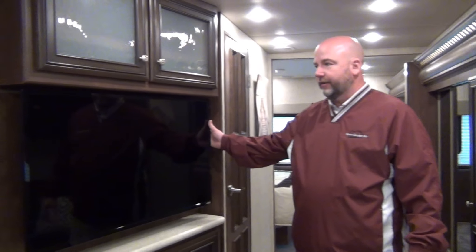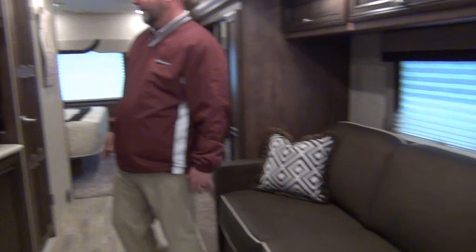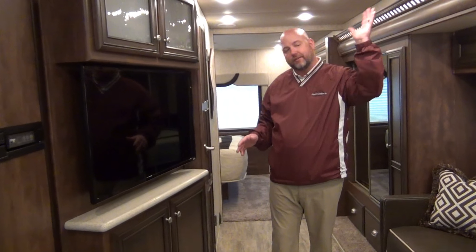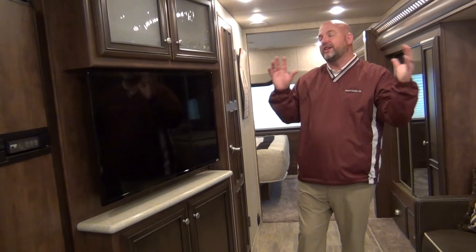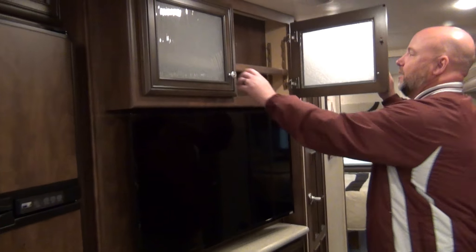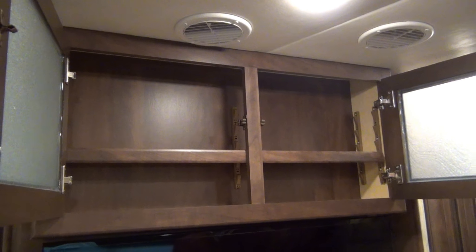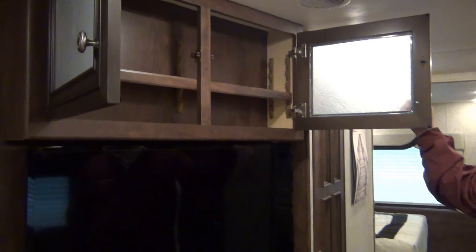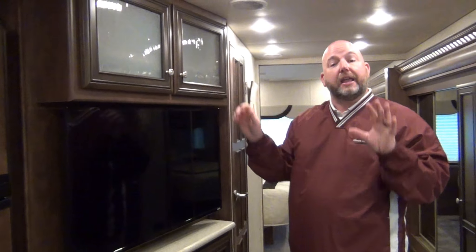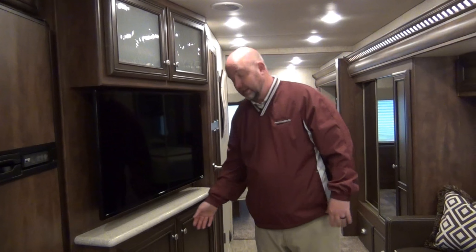I love the viewing angles on this coach. We have a Vizio TV angled straight at the sofa and the dinette — you can even see it from the driver's seat spun around. You have at least six seats that give you a great viewing angle; that's more than most. We have overhead storage above as well — whether you use it for DVDs or as a pantry, that's up to you.